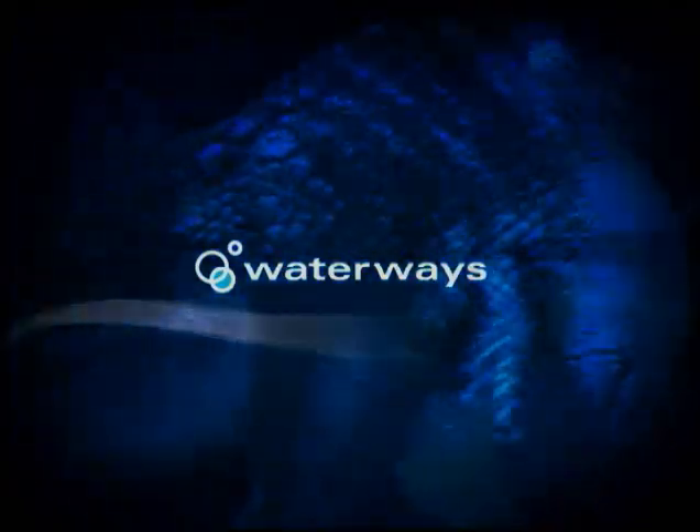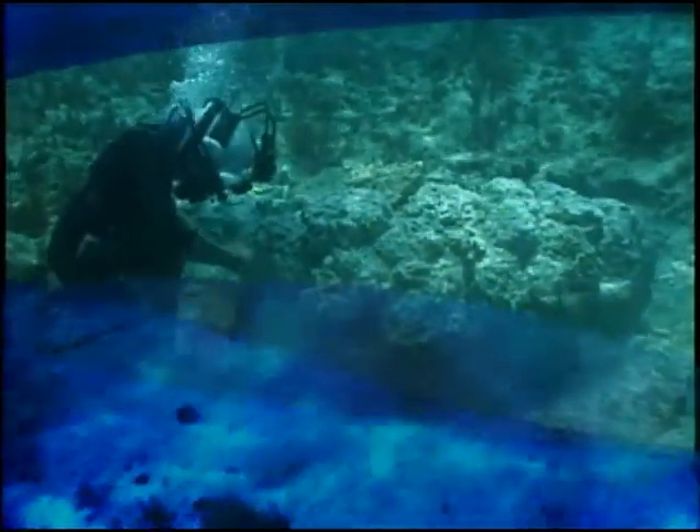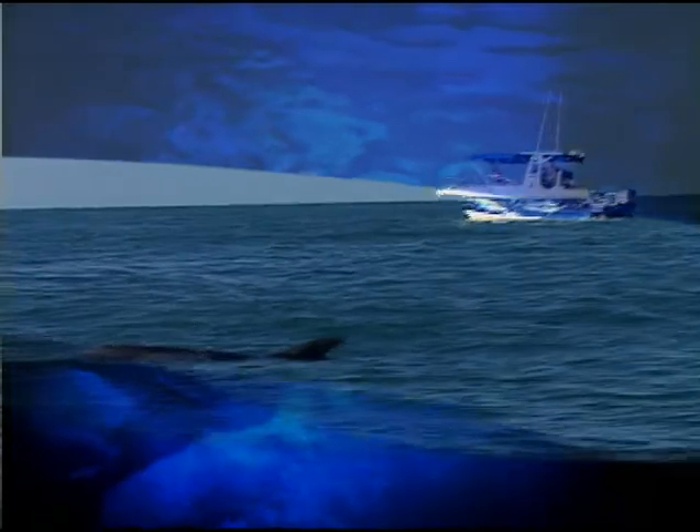This week on Waterways: the Wellwood restoration, and wild dolphin encounters.